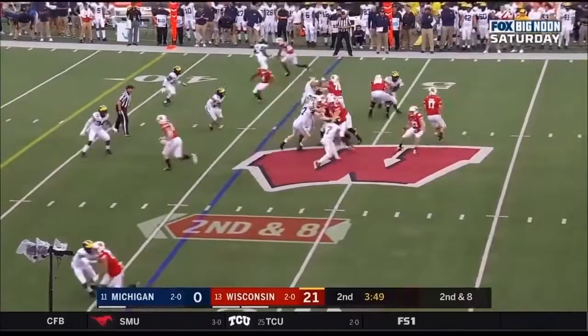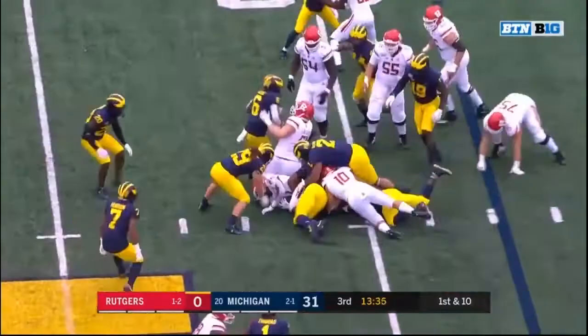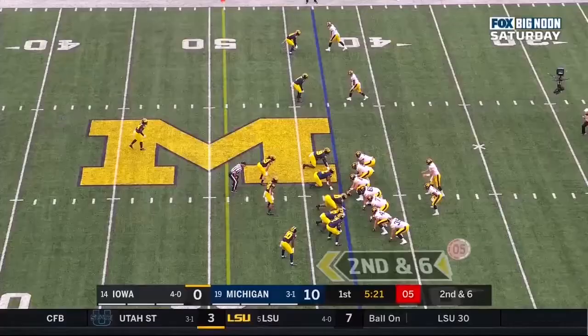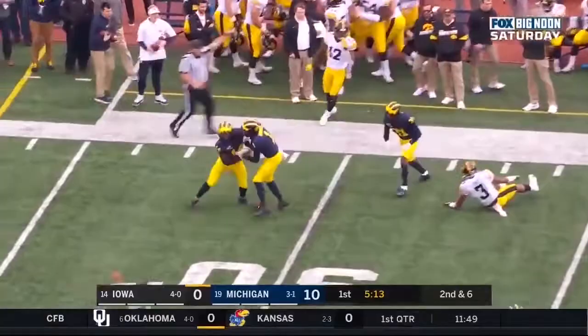And has turned that program around. Second and 8 at the 46, Cone delivers again, and once again it's A.J. Taylor. He's on the year for Blackshear, he's the leading receiver for this Rutgers team. Pacheco trying to find a little running room up the middle. Stanley delivers to the sideline, and picked off — intercepted by Metellus!